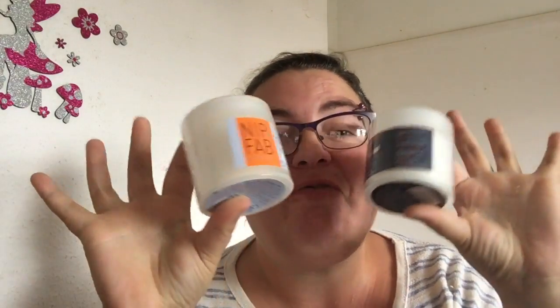Hi and welcome to Esky's World. I got this in the post today and in it is my order of the nip and fab exfoliating pads. If you remember, I got a little sample of one of these in a YouBeauty box and I really liked these sort of pads.